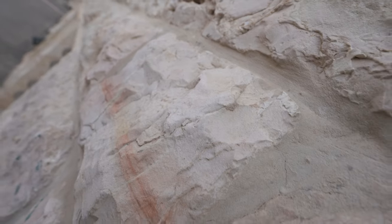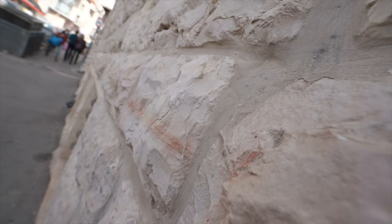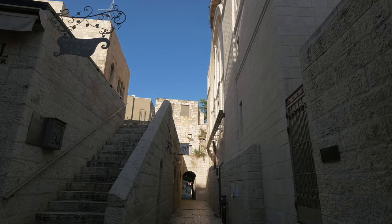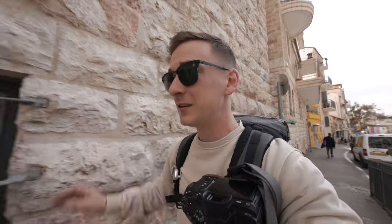As you can see, a lot of the buildings are the same color — almost all of them. They're all built with this Jerusalem rock. And it's actually illegal to build your house with anything but this rock.